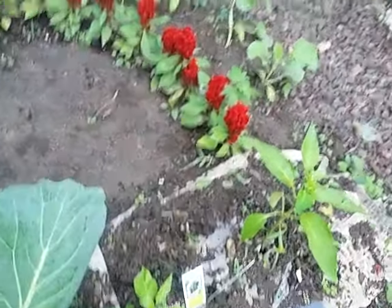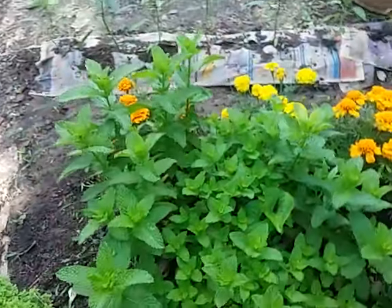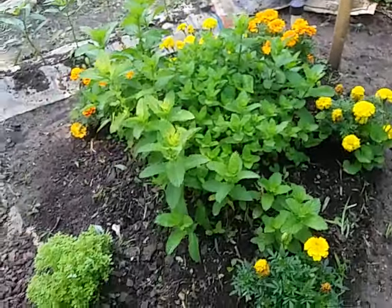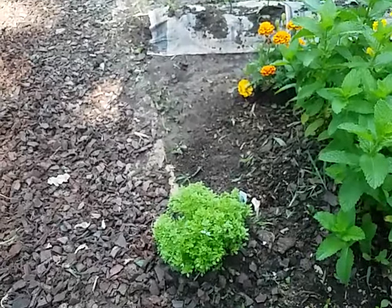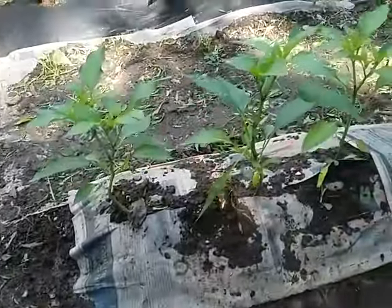My bell pepper plants here, with more flowers in the middle arranged in a heart shape to attract bees, and another globe basil. Jalapeño peppers here as well.